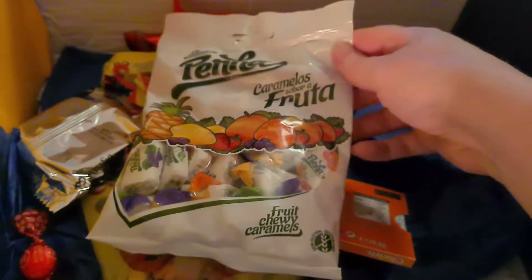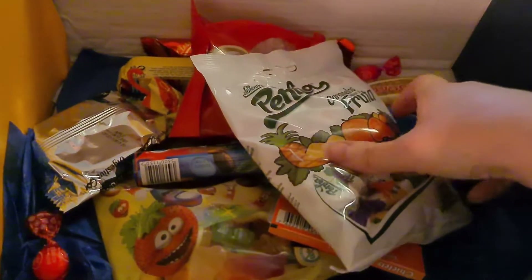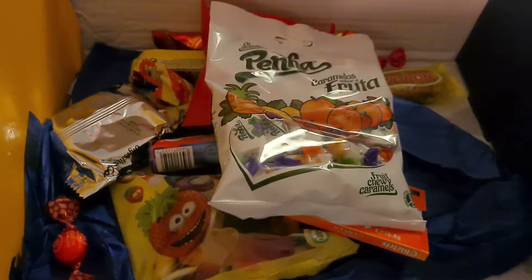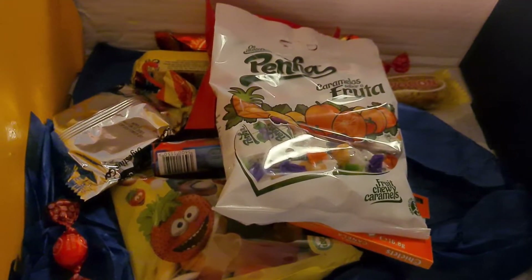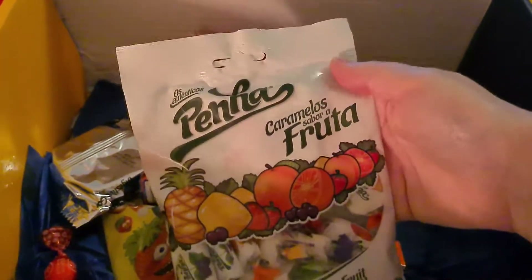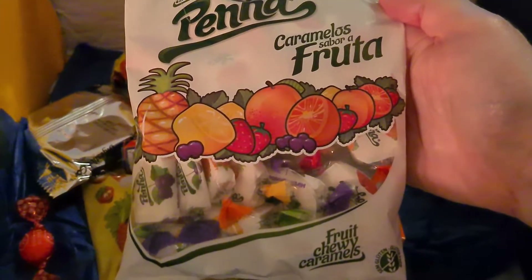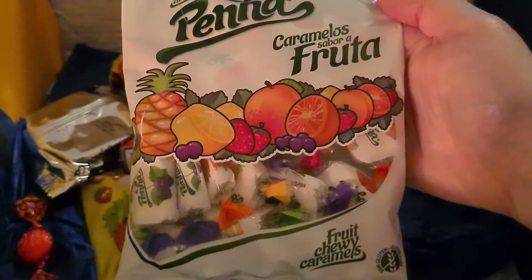Some sort of fruit chews — yes, fruit chewy caramels. Caramelos: classic fruit toffees with a delicate creamy flavor. Everyone raves about enjoying a Pina product.